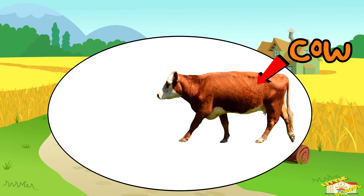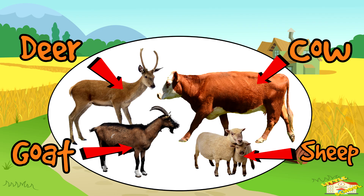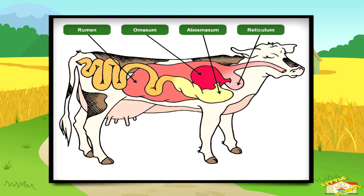Examples of ruminant animals are cows, sheep, goats, and deer. Their digestive system is different from most animals because they have a stomach with four compartments.